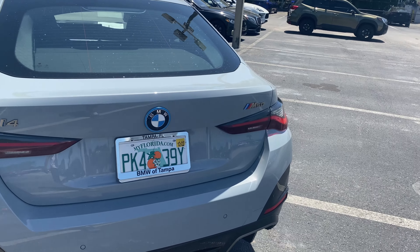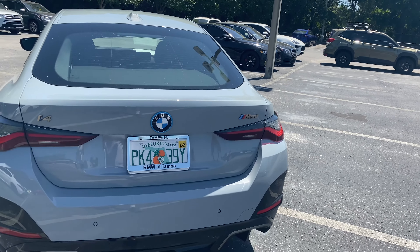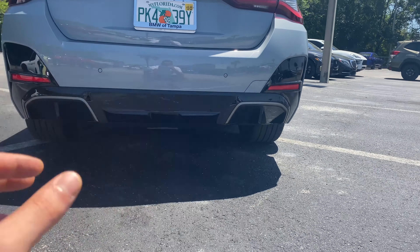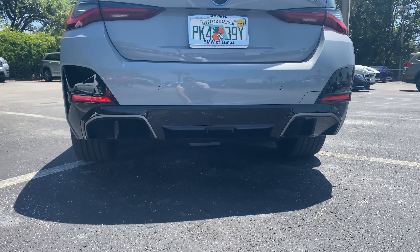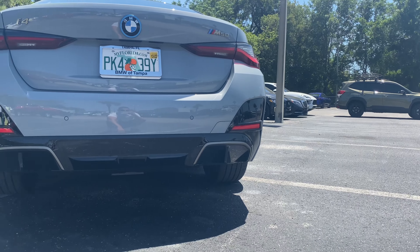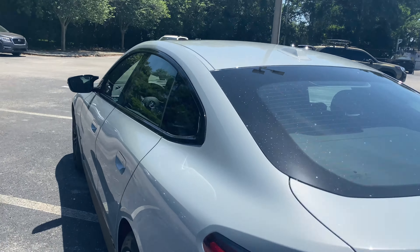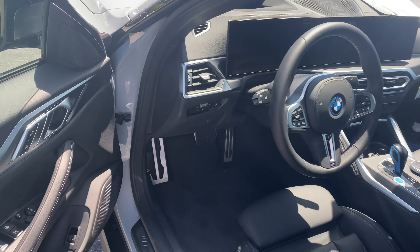Shout out to BMW of Tampa for making this review possible. M50 badge in the top right corner, full rear parking sensing, and I like the diffuser area — it kind of looks like there are exhaust tips, but of course this is a full EV so there are none. Heat extractors in the corners and reflectors too. From here we can step up front, pop the hood, and see what we've got under there.